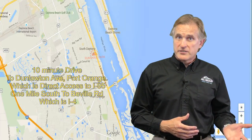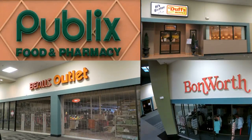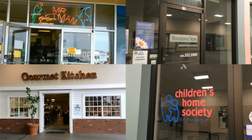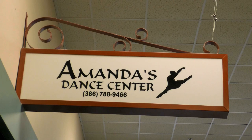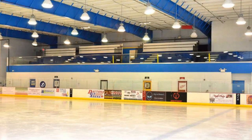Some of the other tenants at Sunshine Park besides Publix include Bell's Outlet, Duff's Buffet — also an original tenant — Bonworth, Mr. Pet Man, Gourmet Kitchen, Hometown News offices, the Children's Home Society offices, Amanda's Dance, and we have the area's only full-size regulation hockey rink and figure skating venue, the Daytona Ice Arena.